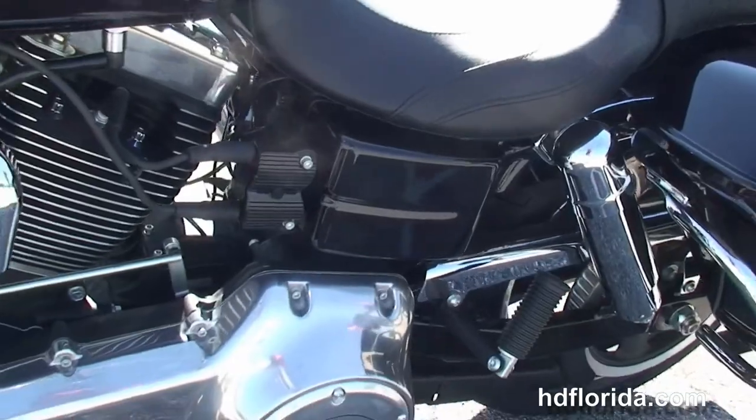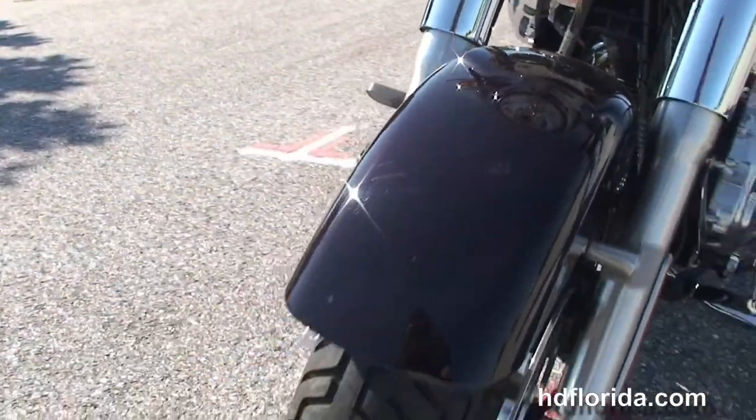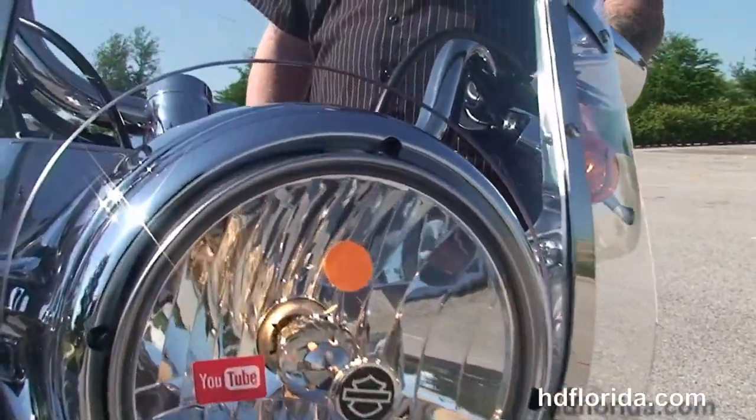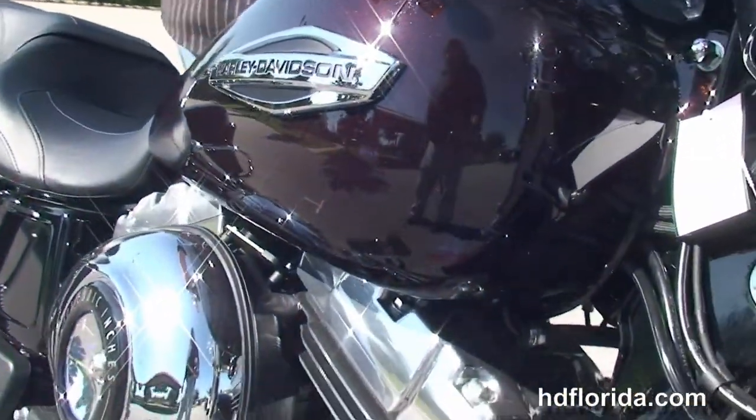This bike can switch back and forth from a cruiser to a touring bike by simply removing the bags and the windshield. It has the factory upgraded ABS and security, and carries a 2-year unlimited mile warranty that can be extended out another 5 years on top of that.